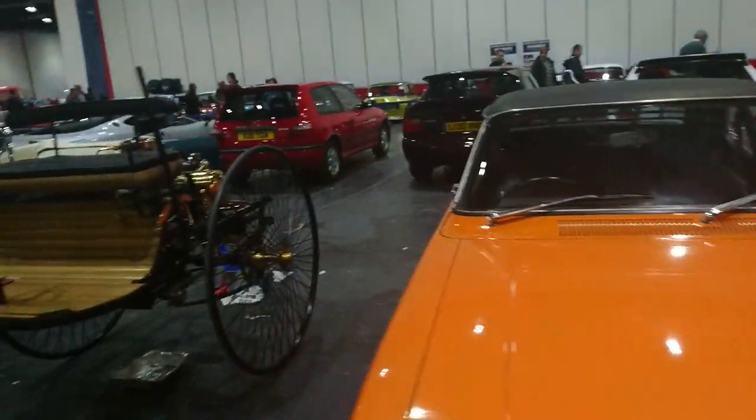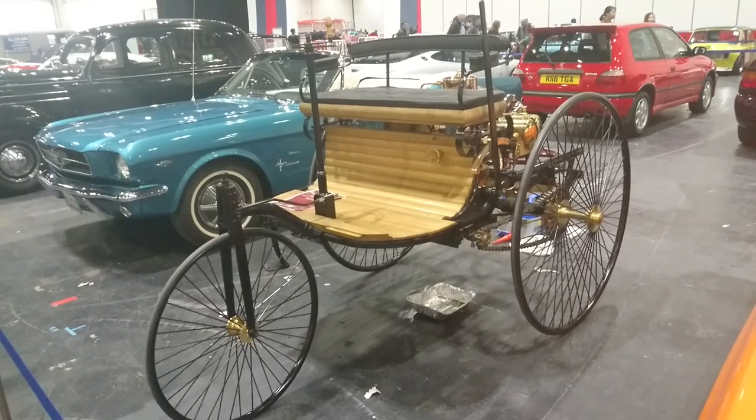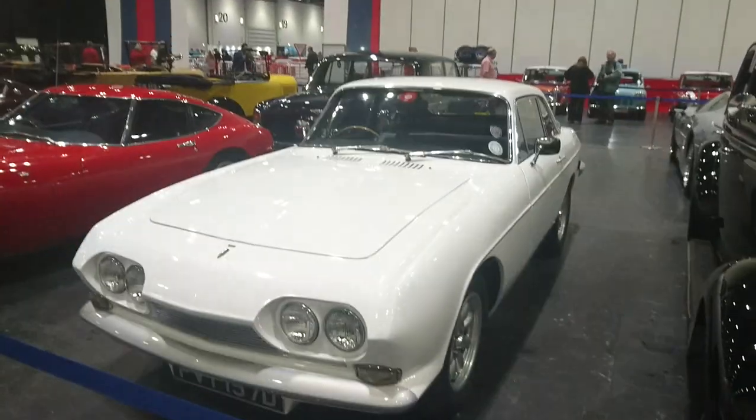Right next up is a replica of the first car ever made — the Benz Patent Motorwagen from 1885. This did a parade lap earlier on in the show and it broke down, which was hilarious.